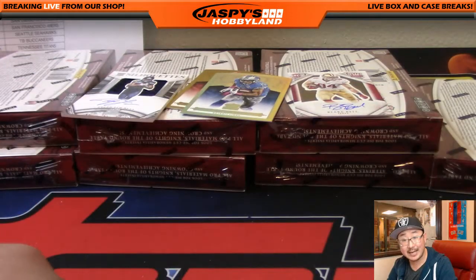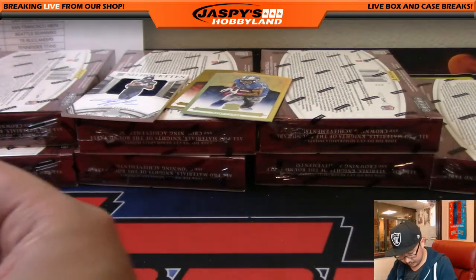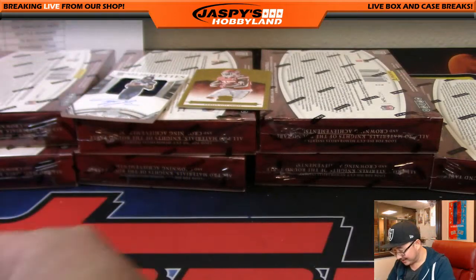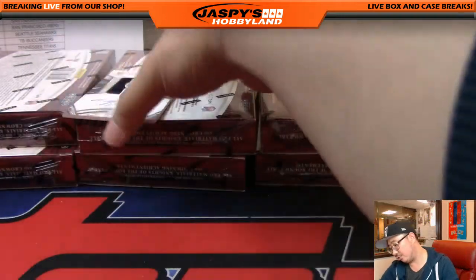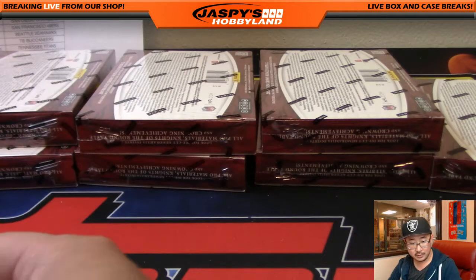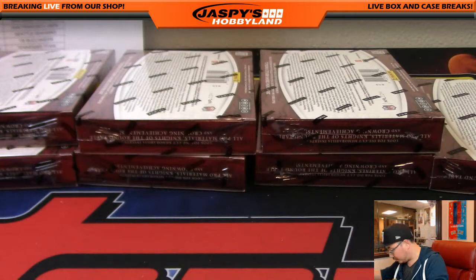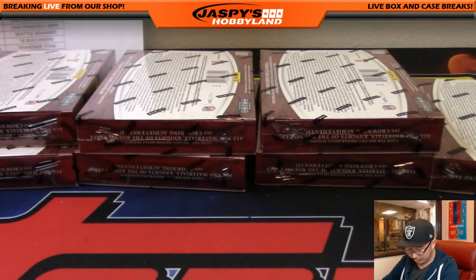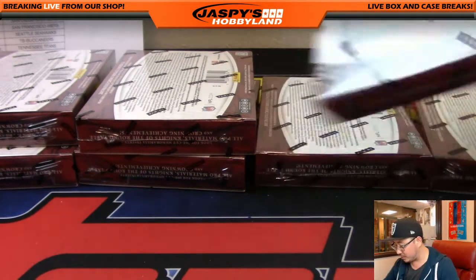A couple of nice rookie royalty die-cut relics. That made up for the troll Lockett moment — there was the false Lockett, and then we get true Lockett right here. Those silhouettes autos — there's a lot of fun inserts in Crown Royale, but chasing those silhouettes autos is definitely what makes Crown Royale special.